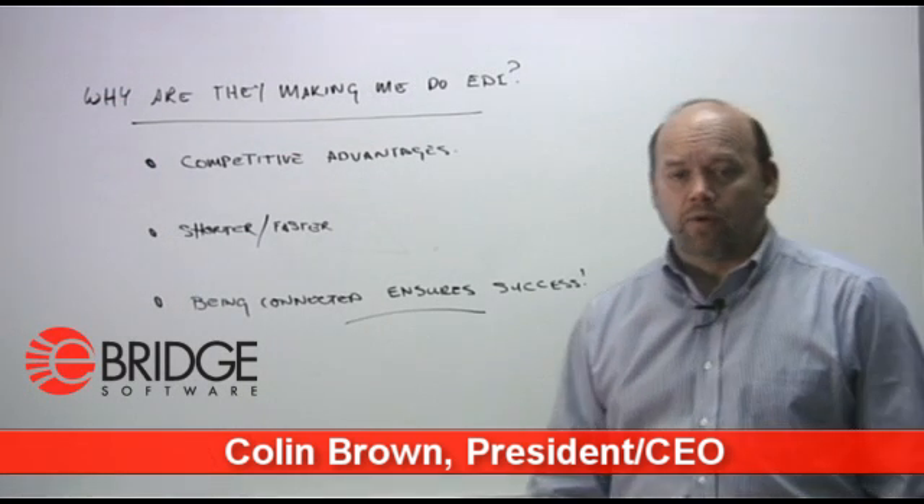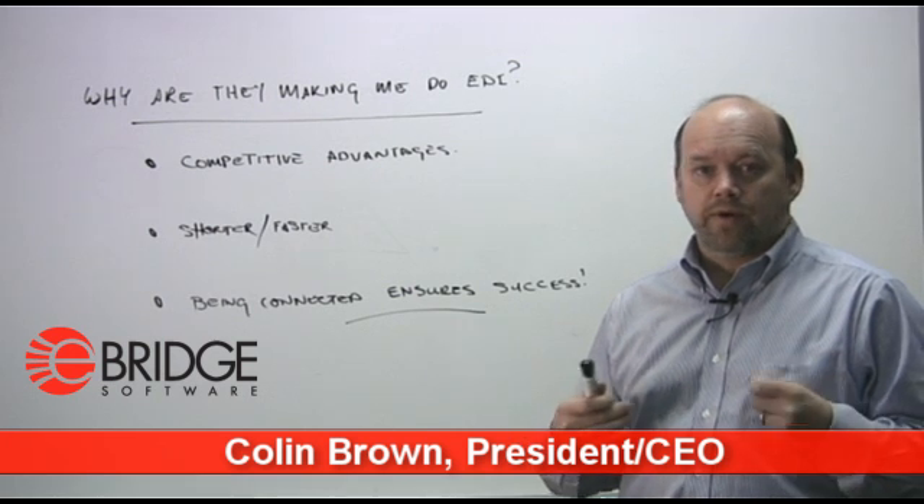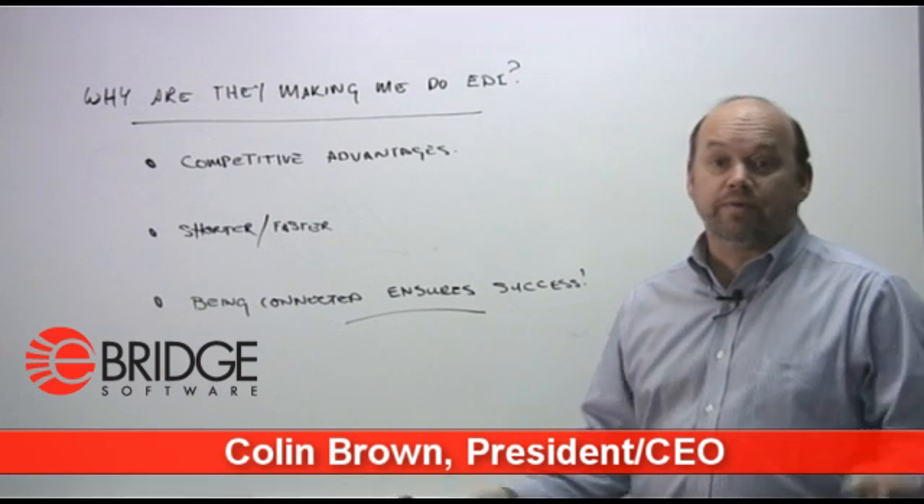I'm often asked why are they making me do this. A medium-sized business is saying to me, why are they making me do EDI? And I've boiled it down to three basic reasons.